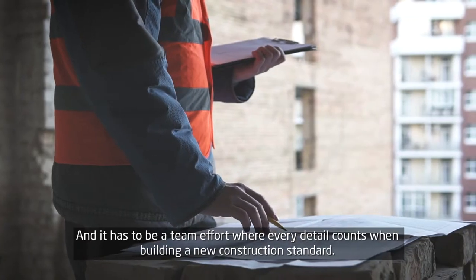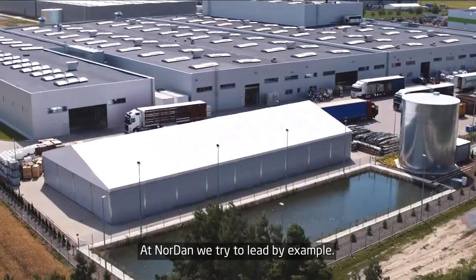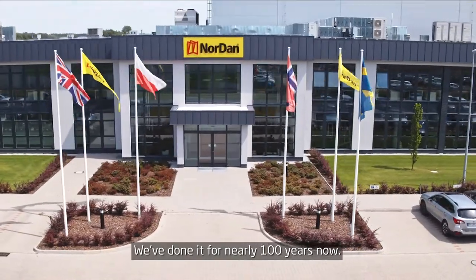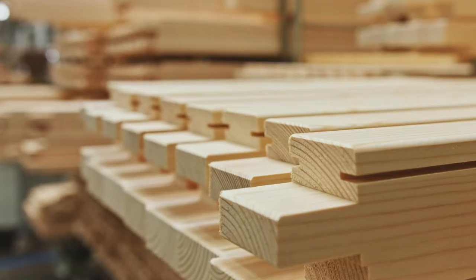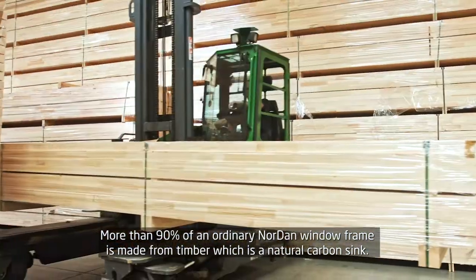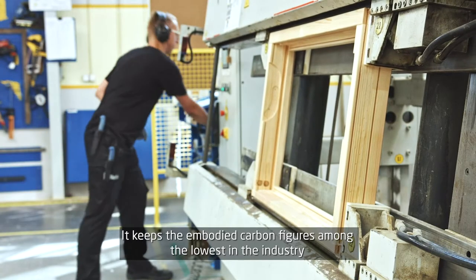And it has to be a team effort, where every detail counts when building a new construction standard. At Nordern, we try to lead by example. We've done it for nearly 100 years now. We try to do our part by improving ourselves through our products. More than 90% of an ordinary Nordern window frame is made from timber, which is a natural carbon sink. It keeps the embodied carbon figures among the lowest in the industry.